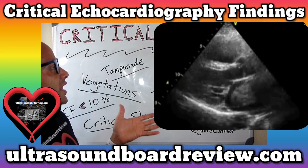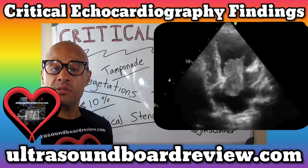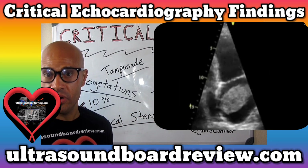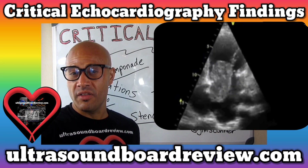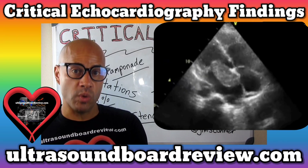Here we can see a tumor that's growing inside the left atrium. This is called the myxoma. This is the most common cardiac benign tumor in adults. These tumors are commonly found on the fossa ovalis on the left atrial side. However, they can be found in the right atrium as well.